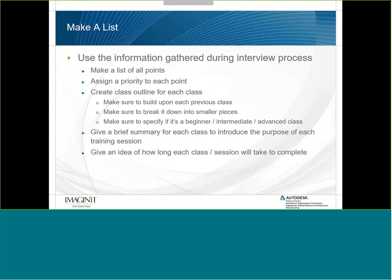Once you've asked all these questions, make a list using all the information gathered during your interview process. Assign a priority to each point — the higher-priority items are what you need to address first. Then create a class outline for each class, starting with a basic class and working your way up, always building off the previous class. Break training into smaller pieces; you do not want a new employee to undergo four days of training in their first week.